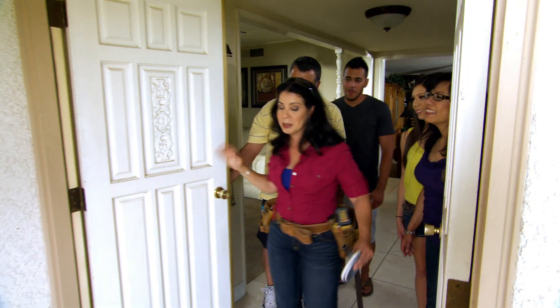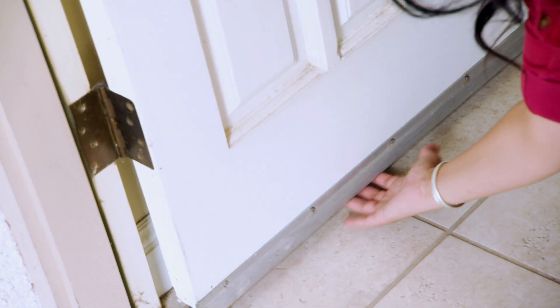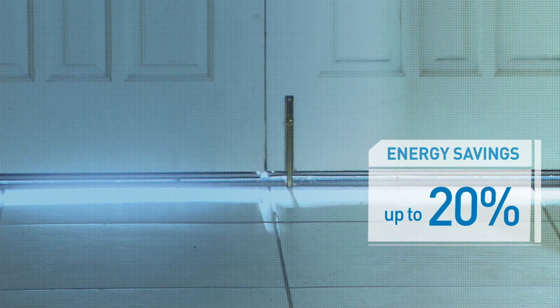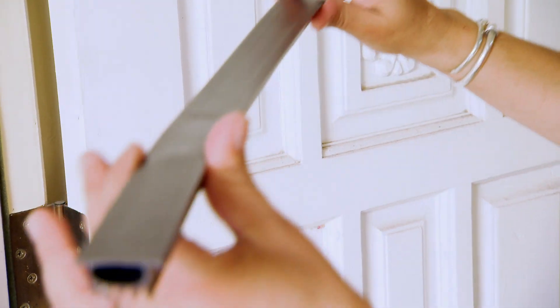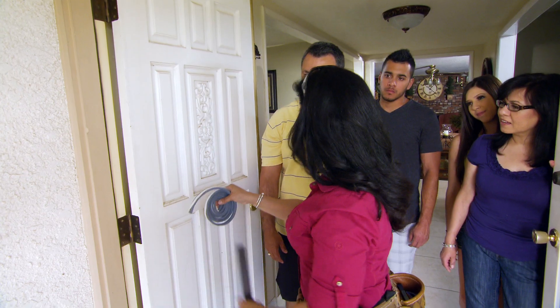The work begins at the front door, which needed to be resealed with weather stripping. Sealing and insulating can save up to 20% on heating and cooling costs. One piece of weather stripping goes at the bottom of the door, and another with an adhesive backing replaces the old strip along the side — just take out the old one and put in the new one.